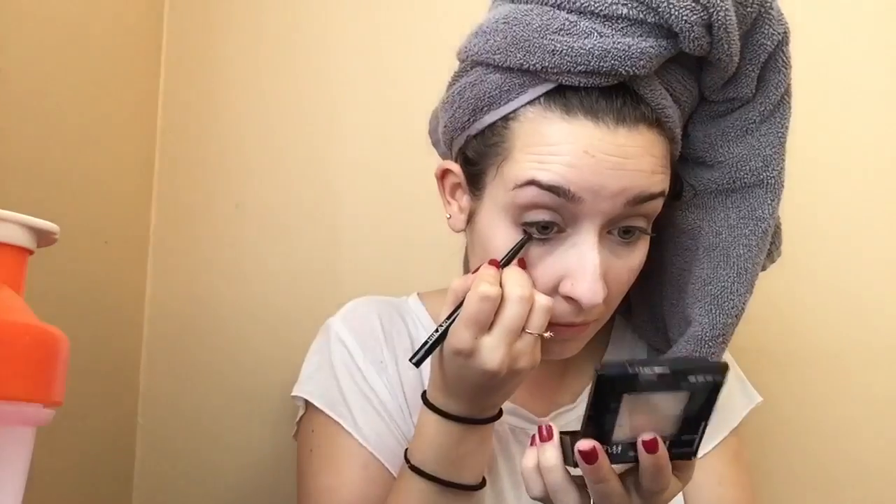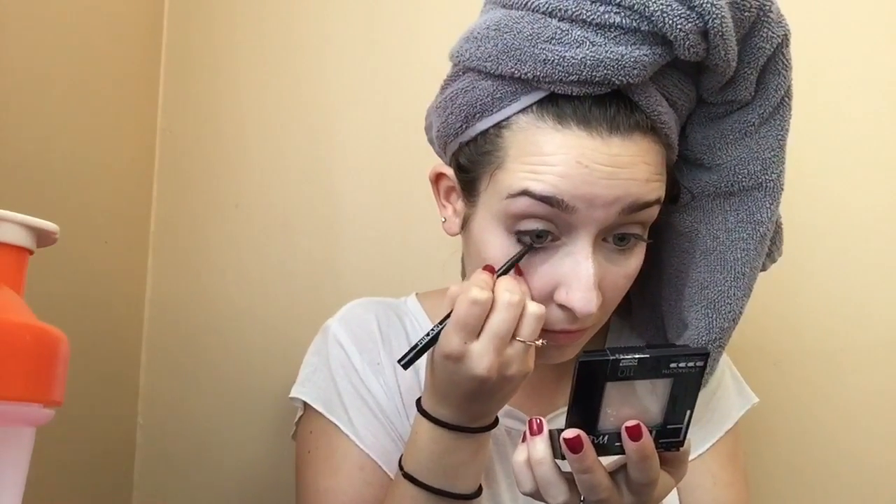Just using my Hikari black eyeliner to line my waterline. I'm also going to use this to tightline and then use it on the top of my lash line.